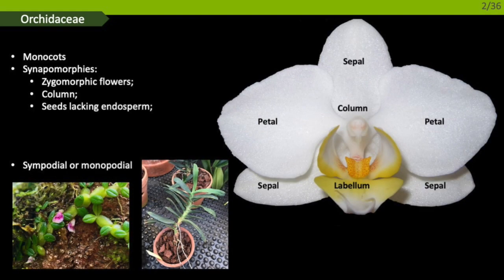So, what is an orchid? Orchids are small to medium-sized herbaceous plants, part of the monocotyledon clade. Their flowers are zygomorphic, meaning they have bilateral symmetry. The flowers are made up of three sepals and three petals, of which one is modified into a labellum, as you can see on the left. Their stamens and carpels are grouped in a characteristic organ called the column.